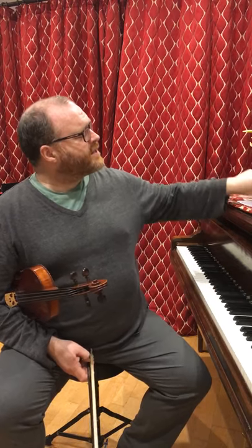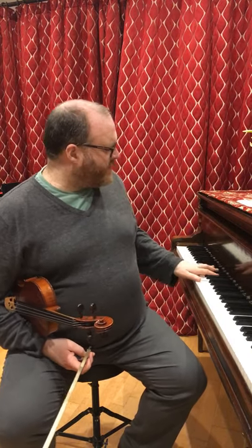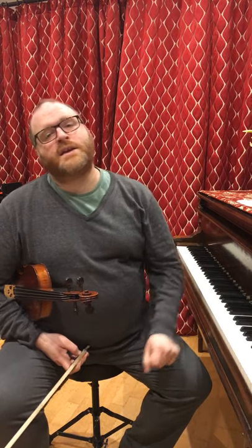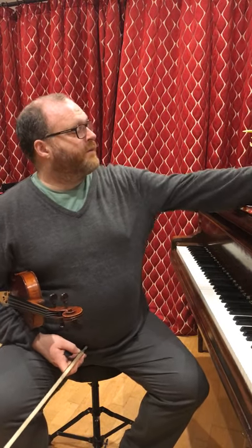That brings the 2nd subject to a close, and then we have a codetta with a distinctive rhythm. After the exposition is repeated, that rhythm is retained in the development, where the 1st motif of the 1st subject is developed, passing through various keys. We have this extraordinarily dramatic episode in the development where that theme is tossed around the orchestra in a semi-fugal way — it's quite an exhilarating passage.